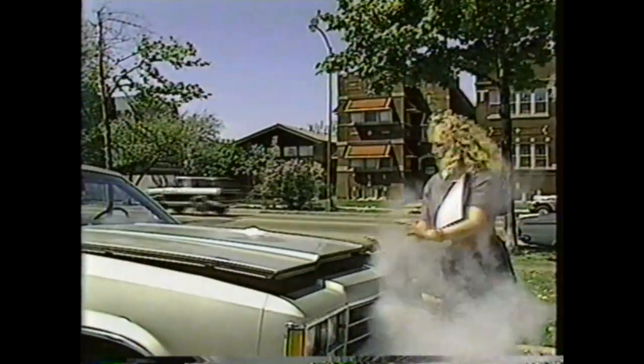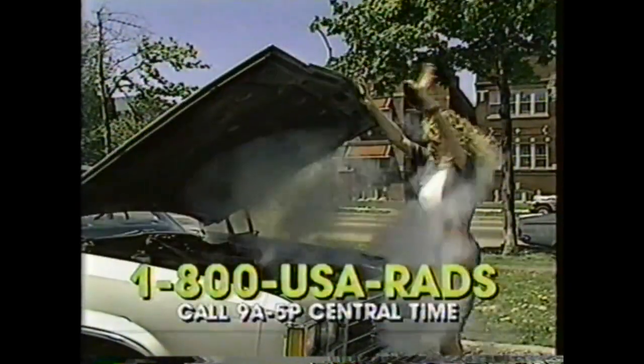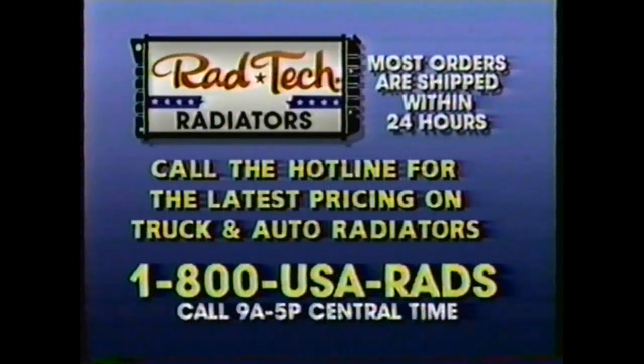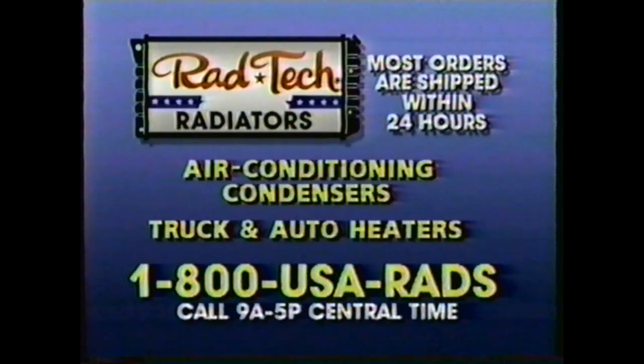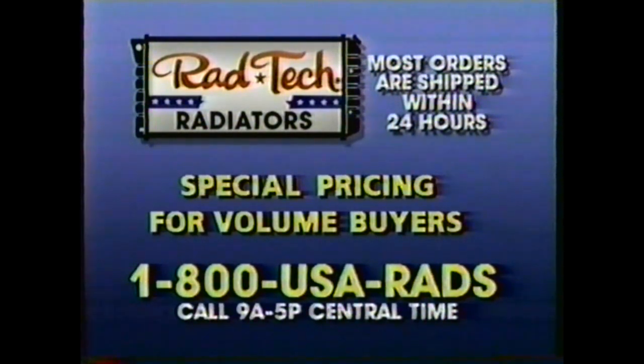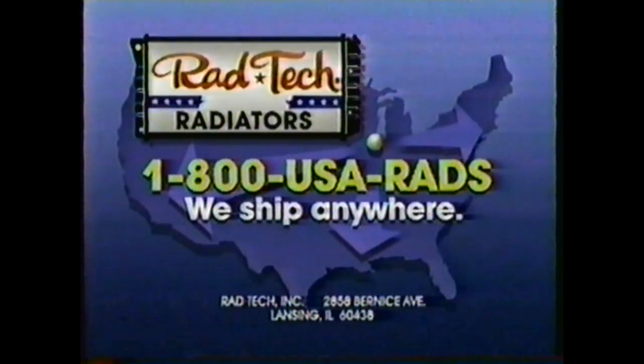Leaky radiators? Call the RadTech hotline at 1-800-USA-RAD. Get the latest pricing on quality replacement radiators for trucks and autos. At RadTech, our prices are so low that we challenge you to beat them. Most orders are shipped within 24 hours. RadTech specializes in custom-built and hard-to-find radiators, as well as all the standard models. Call 1-800-USA-RAD. RadTech will ship anywhere. Visa and MasterCard accepted.